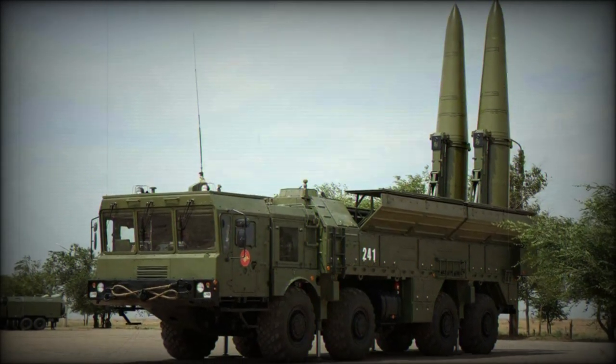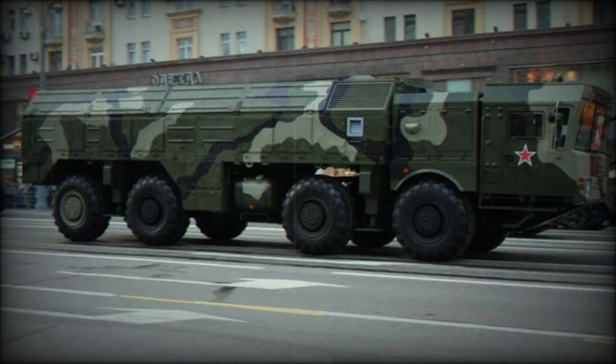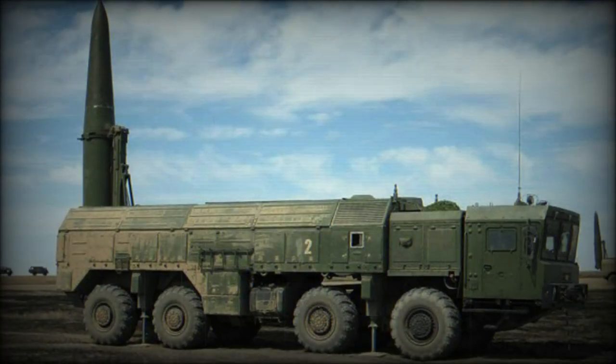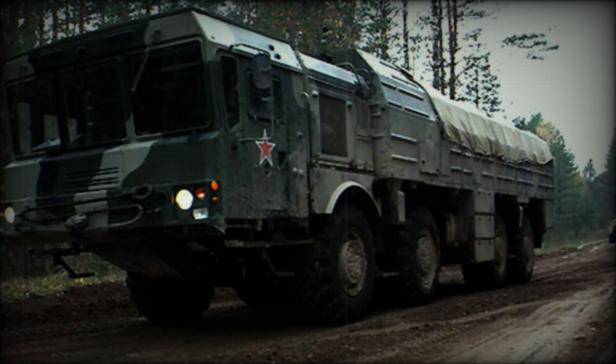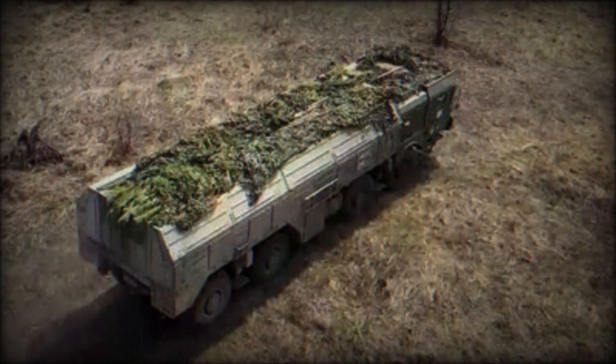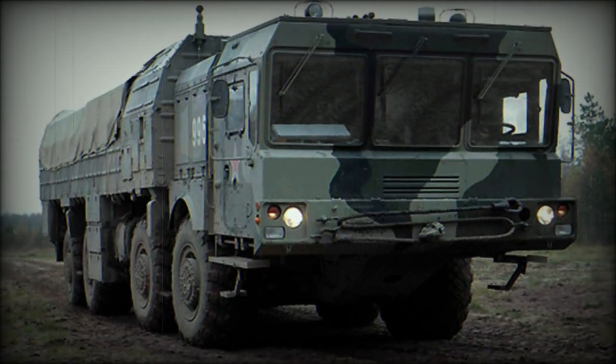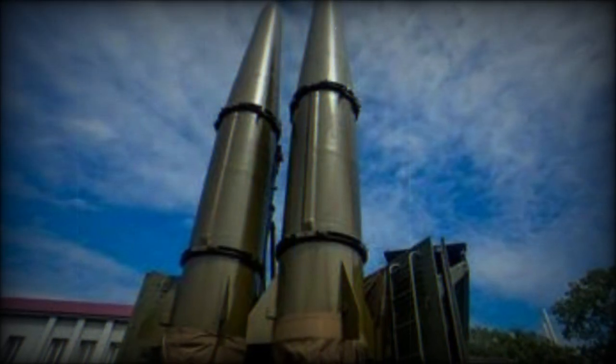The 9K720 Iskander was introduced to Russian ground forces in 2006 as a successor to the aging line of OTR-21 Tochka mobile, self-propelled, short-ranged ballistic missile systems. The Tochka was a Soviet product of the Cold War years, introduced in 1976, and went on to see considerable service, particularly with Soviet-aligned Middle East customers.